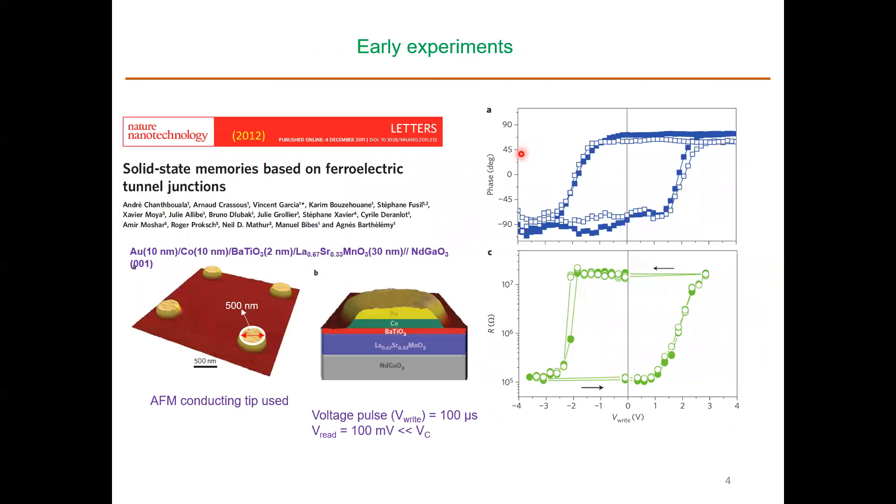In early experiments, barium titanate (BTO) was used as the ferroelectric material with a two-nanometer film and 500-nanometer diameter devices. Ferroelectric polarization switching was demonstrated by PFM measurement, showing phase switching from one state to another. The switching of the junction resistance matches with the ferroelectric switching of the barrier layer, demonstrating that the observed switching originates from ferroelectric switching.